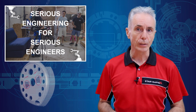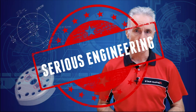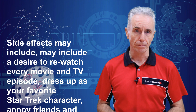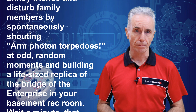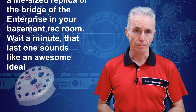Remember, we're the folks that bring you serious engineering for serious engineers. Side effects may include a desire to rewatch every movie and TV episode, dress up as your favorite Star Trek character, annoy friends and disturb family members by spontaneously shouting 'arm photon torpedoes' at odd random moments, and building a life-sized replica of the bridge of the Enterprise in your basement rec room. Wait a minute, that last one sounds like an awesome idea!